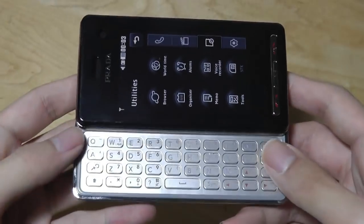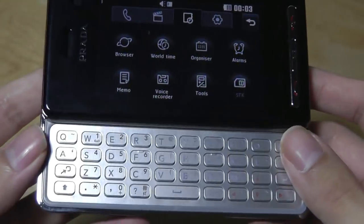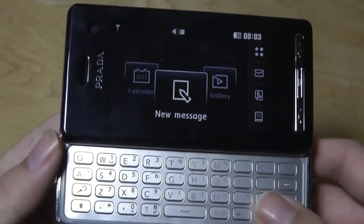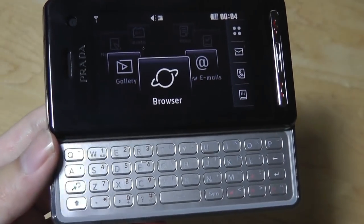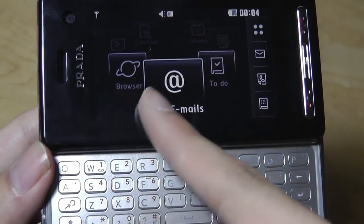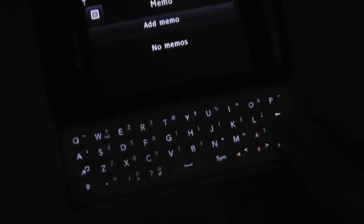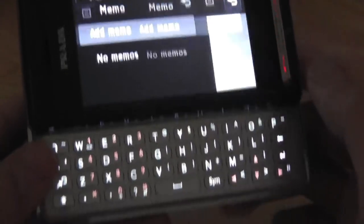If we slide out the QWERTY keyboard, the screen will automatically flip itself — even though it does have an accelerometer by itself. This makes it slightly easier to tap on the controls. It also changes the interface to pop up a carousel view of tasks you'd want to use a keyboard for, including accessing the browser, writing an email, a to-do list, or a memo. The backlit keyboard is in silver as well as red, which matches the overall Prada look.